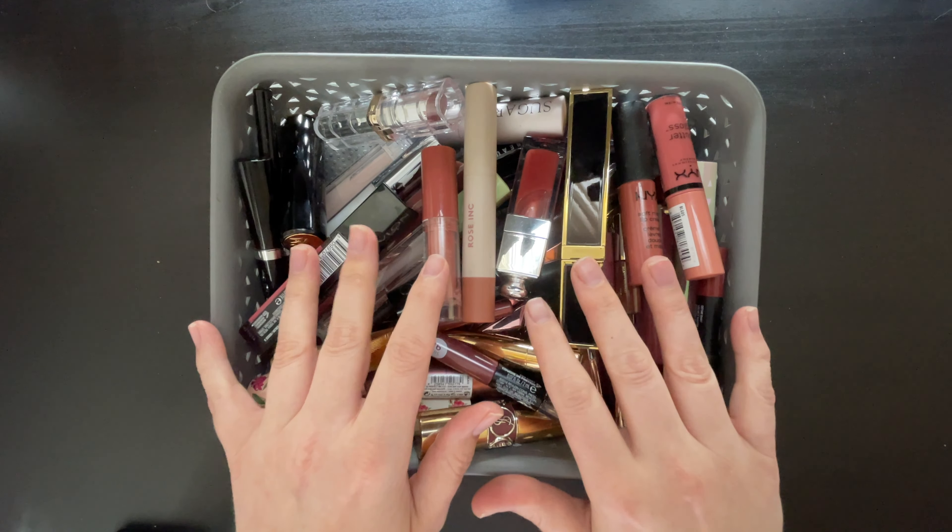So I'm going to go through these products and pick which ones I'm not going to keep. Because I keep track of how much product I throw away, I'm going to be tallying up the cost of the items that I'm choosing to declutter, and that's going to go into my beauty spending series that I'm also working on. So let's go ahead and get started.